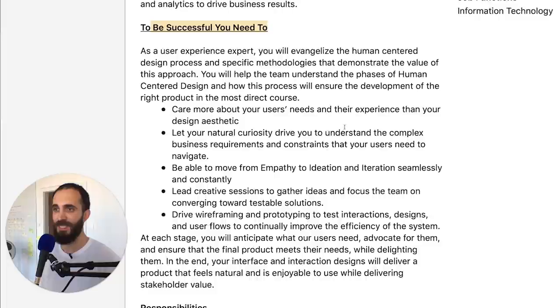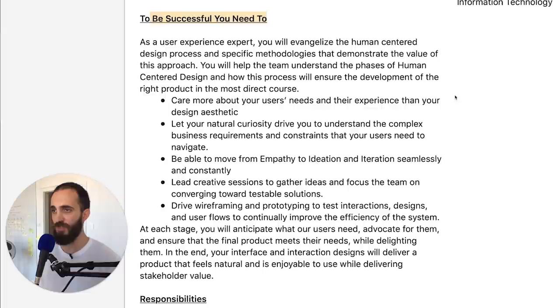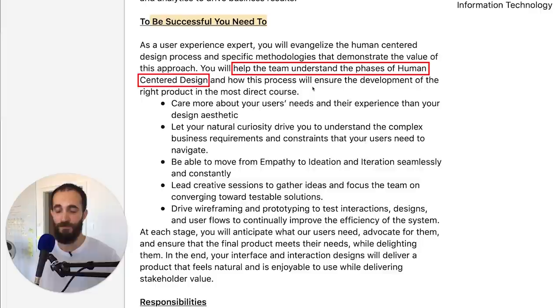To be successful you need to be a UX expert — so far, so good. Evangelizing human-centered design is part of the basics. You'll need to help the team understand the phases of human-centered design, which already tells you that communication is going to be important in this role and will play a part in your job interview. If someone is hiring for a position where you need to be a good communicator, then obviously if you don't know how to communicate your thoughts, ideas, and previous experience in that interview, your chances of getting that job will suffer.